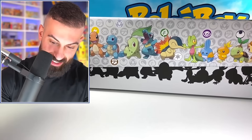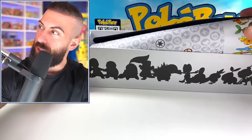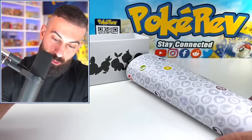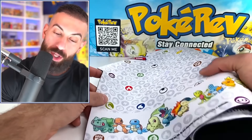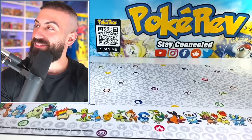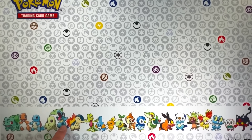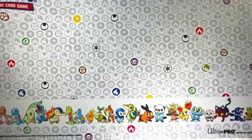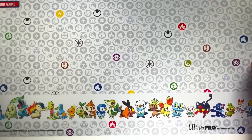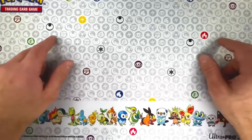This looks pretty premium, guys. There we go, we can see the rest of the starters - this is actually really, really nice. Let's pop the top on this. Look at this - it has the outline of the starters inside the box. It looks like we do have a play mat. Are you telling me it's gonna be every starter on here? This is actually kinda cool - that's actually kinda sick. You can see starting with generation 1 going all the way through. Unfortunately we don't get Scarlet and Violet since this was produced before the newest generation. That is actually sick - and you have all the different energies up here as well.